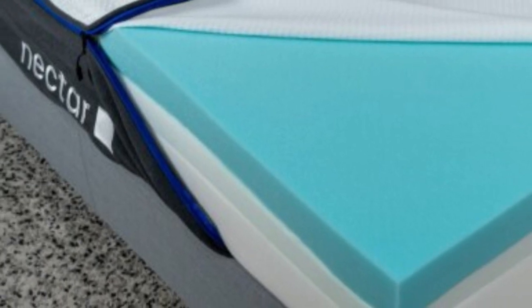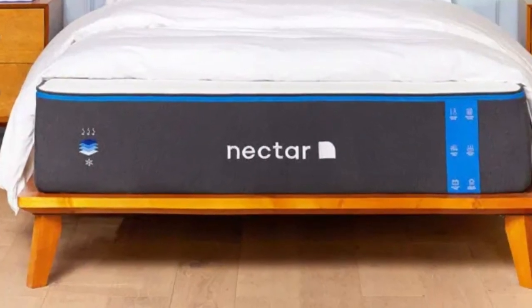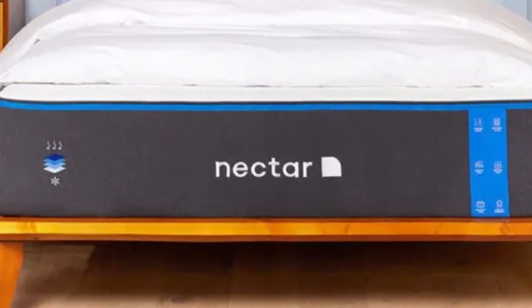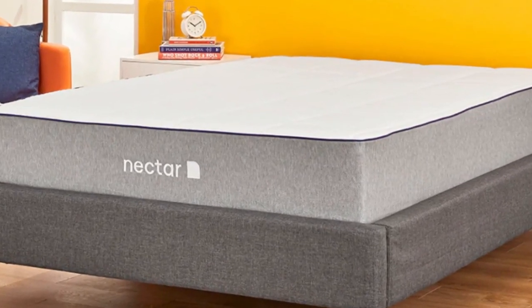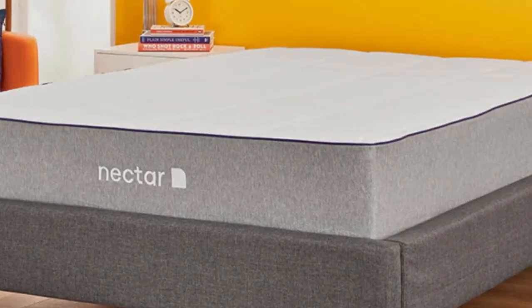A cover made of soft, breathable tensile fabric encases the entire mattress. The memory foam is also infused with gel for added temperature regulation.